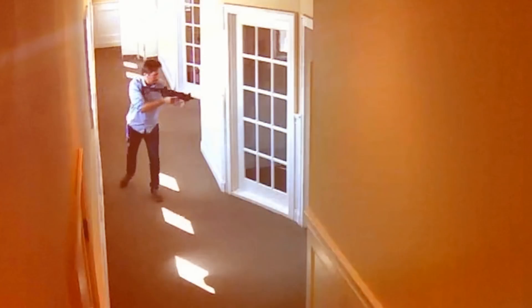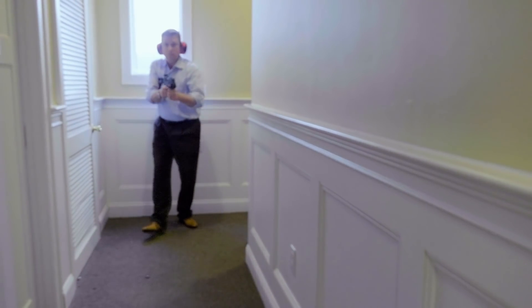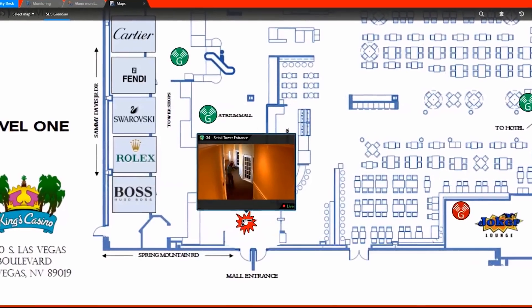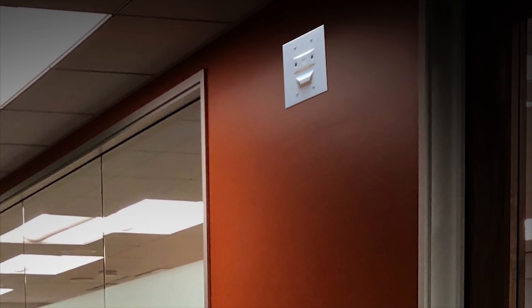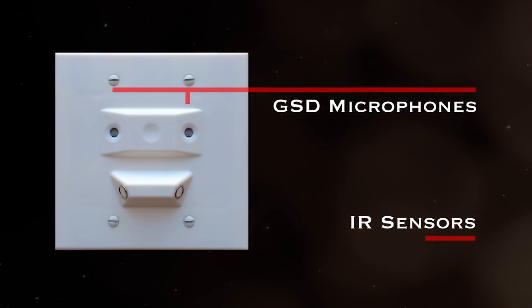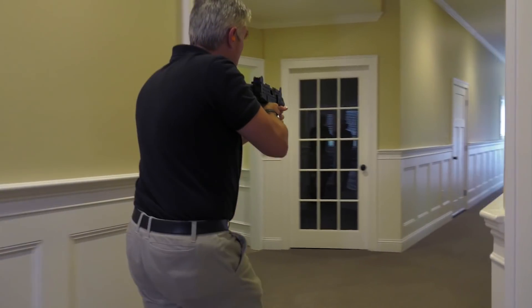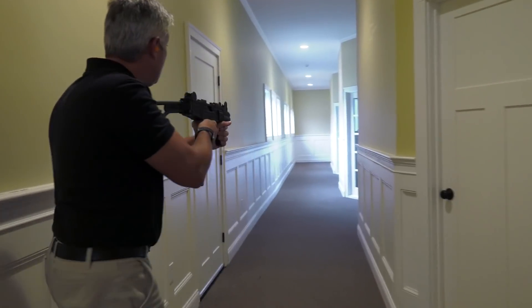The Guardian Indoor Active Shooter Detection System provides immediate and accurate location of the active shooter, alerting in under one second and with zero false alerts. At the heart of the Guardian system is a sensor. Within the sensor, finely tuned microphones listen for the acoustic signature of a gunshot, and infrared flash detection sensors validate the flash of the gunshot. Guardian immediately acts on real-time gunshot information with 100% accuracy.